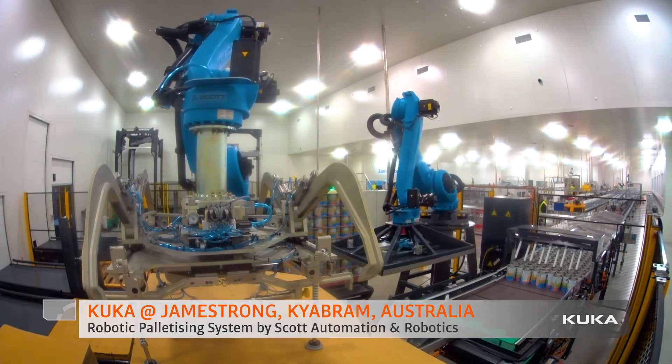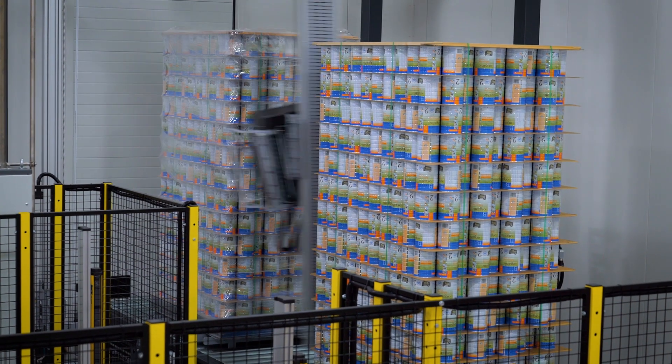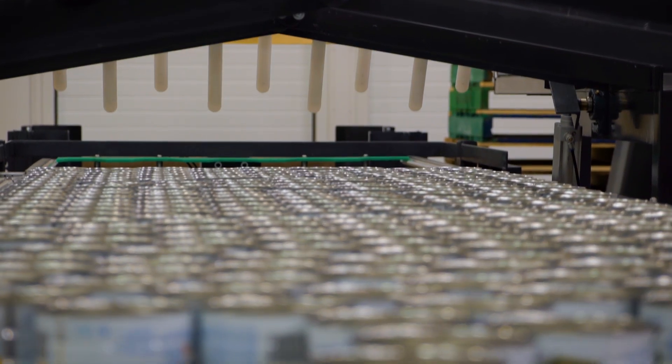We've seen a fair bit of growth in the last 18 months within our facility, so our customers are growing and obviously the demand on the infant formula through Asia has increased significantly. It's been a blessing to have a new facility to manufacture the cans — not only at best practice, but also to keep in line with the increased demand.